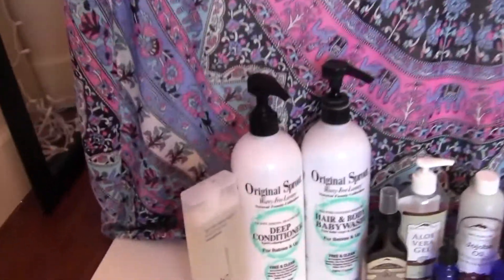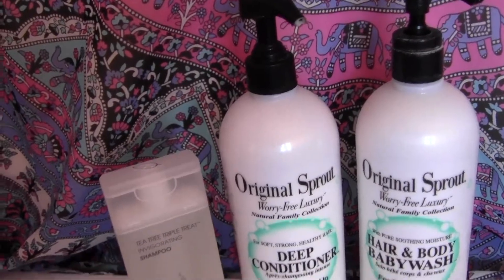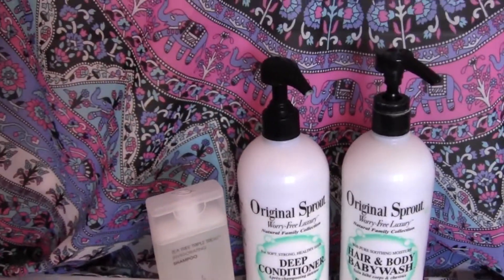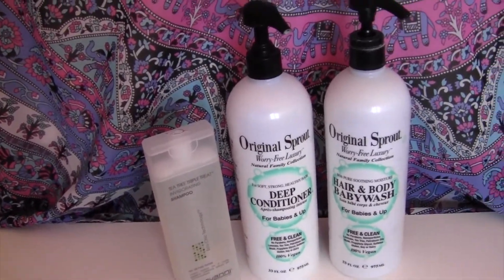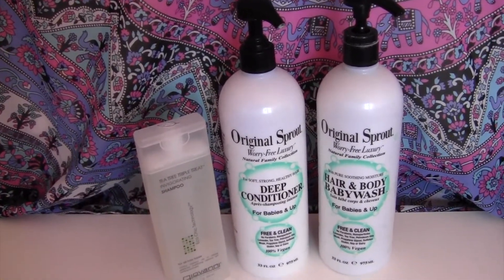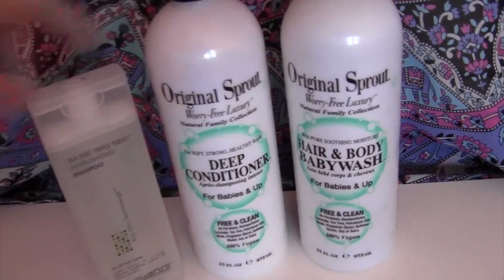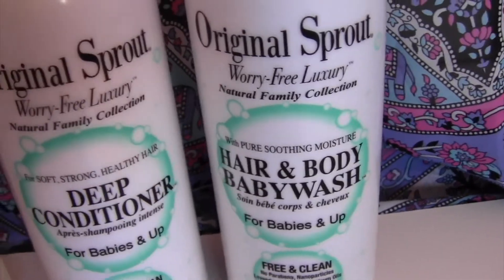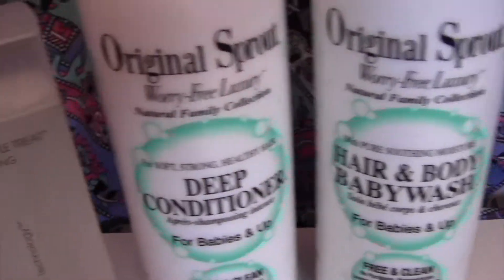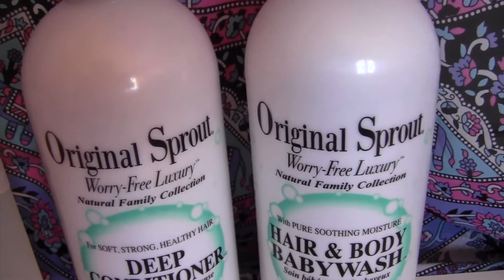So these are my shower products. I got these from my local health food store. I came in and I didn't really know what I was doing at that point, and I asked them to help me find some really clean products, and this is what was recommended to me. I originally started out with just these two — I used this baby body hair wash as body wash and shampoo, and then I used their deep conditioner as well, from the brand Original Sprout.